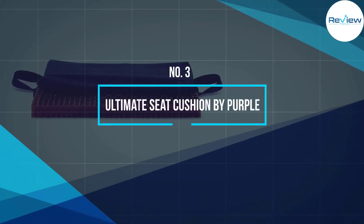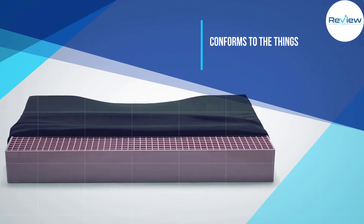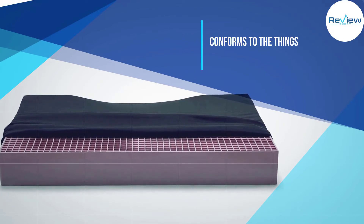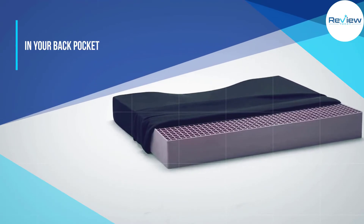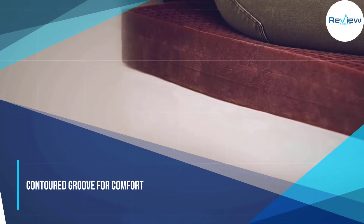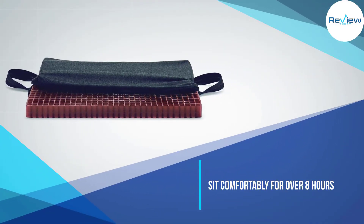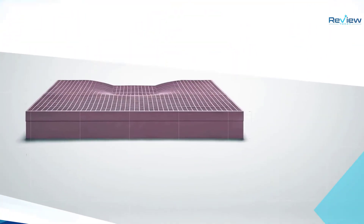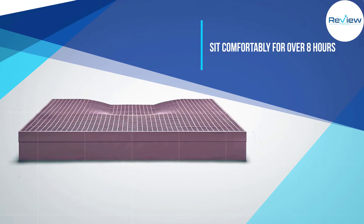Number 3: Ultimate Seat Cushion by Purple. For users who want the finer things in life, there's nothing more splurge-worthy than Purple's ultimate seat cushion. While the cost may seem like it's going to break the bank, you do get what you pay for. This is the longest, widest, and tallest seat cushion Purple has manufactured, guaranteeing it provides maximum comfort for users of any size. The seat cushion is designed with a neatly contoured groove to ensure you're in optimal posture. It keeps you comfortable for over 8 hours of sit time without pressure from your tailbone.